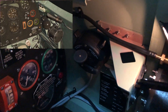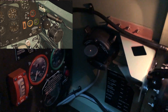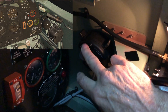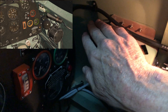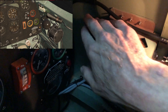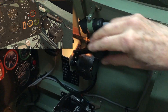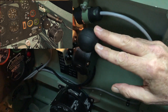Moving on to the right hand side of the cockpit. We have the Morse code key, and that is for operating the Morse code. We can also select which way we want the lights to shine. We then have the wobble pump, and that is for getting fuel pressure up in the system initially.